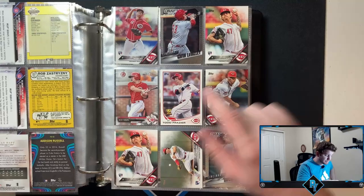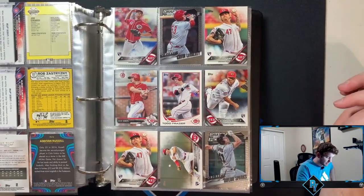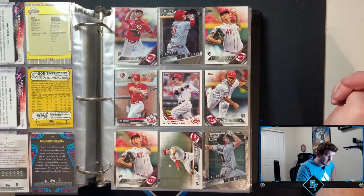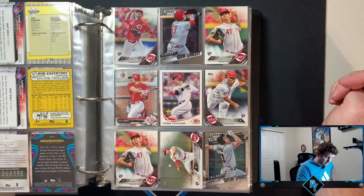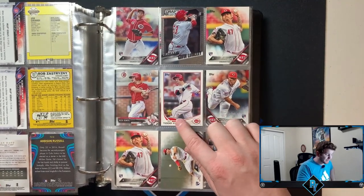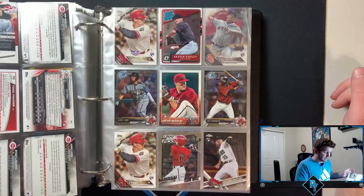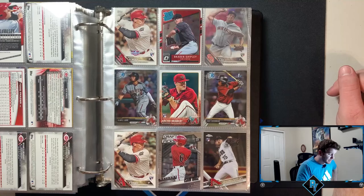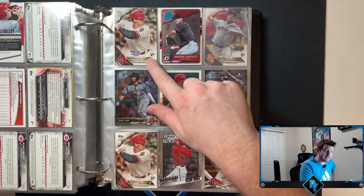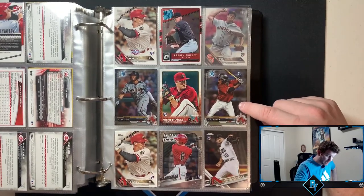Reds. Oh sweet, I need to pull this out — I collect Nick Senzel, so we got the paper version of his Bowman's first. I honestly did not know I had that card, so that's kind of cool. A lot of no names on this page. Todd Frazier — this would have been cool if it was a rookie card, but it's just a rookie cup. Peter O'Brien opening day — that dude had freaky power when he got brought up for the D-backs the first time.